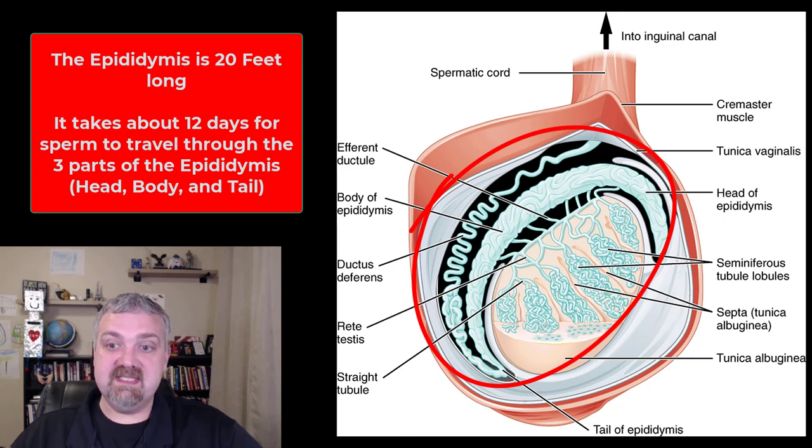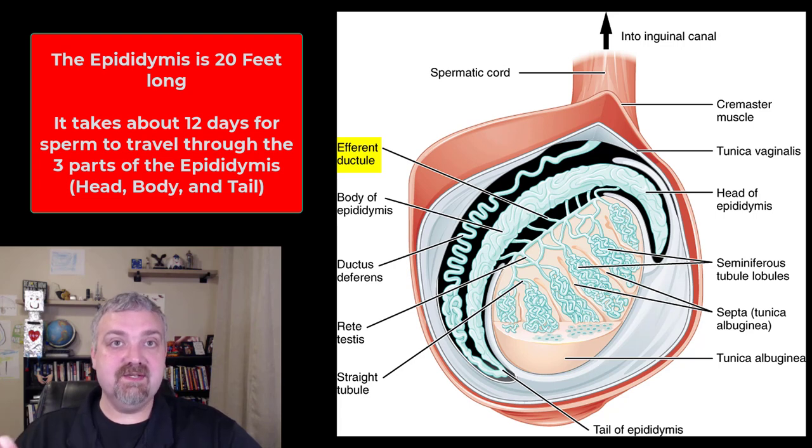It takes about 12 days for this immature sperm to move from the head of the epididymis all the way through to the vas deferens or ductus deferens. It enters from the seminiferous tubules through the efferent ductules into the head of the epididymis. Sperm cannot move on their own at this point — they're very immature. Smooth muscle contractions are what carry the sperm from the head through the body and tail of the epididymis.